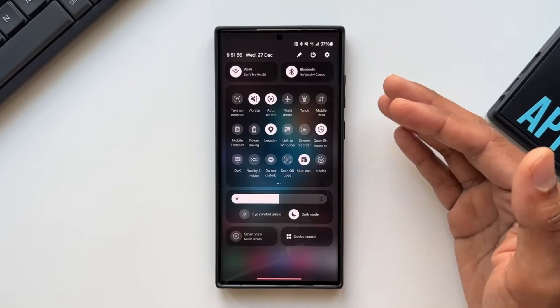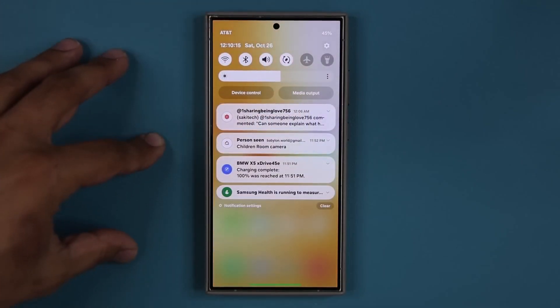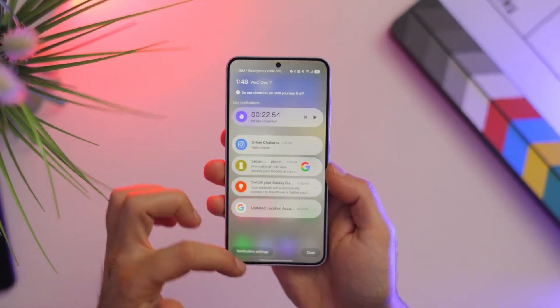This feature addresses the growing challenge of managing notifications in a world inundated with digital alerts. Compared to Apple's AI-powered notification summaries in iOS 18, Samsung's approach stands out for its customizability and user-friendly design.